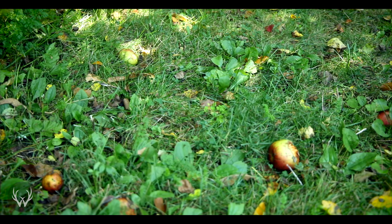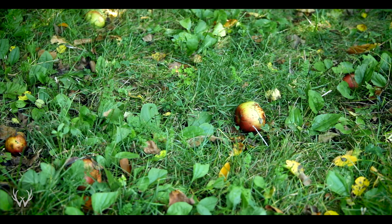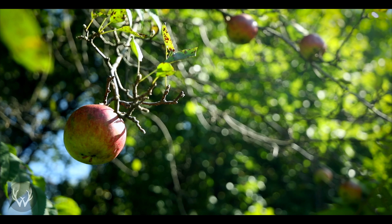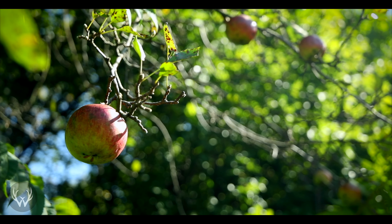Those first three early season food sources were for those of you that have the ability to put in food plots or are in a big agriculture setting, trying to capture the movement to and from a neighbor's field. But I want to wrap up with two early season food sources for those of you that either don't or can't put in food plots, or maybe hunt in big wood settings.